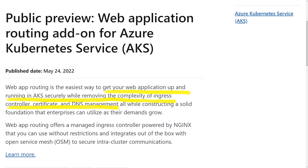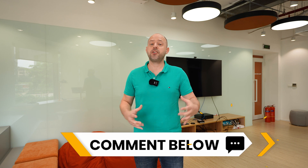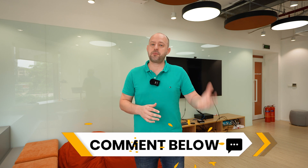Still on containers and AKS, there is another interesting feature announced at Build 2022: web app routing. There wasn't much detail available, and the session covering this announcement was brief. What we know from the official announcement is that web app routing helps you get your web applications up and running in AKS securely while removing the complexity of ingress controller, certificate, and DNS management. The service offers a managed ingress controller powered by NGINX that integrates out of the box with Open Service Mesh to secure intra-cluster communication. Let me know in the comments if you've already had experience with it.